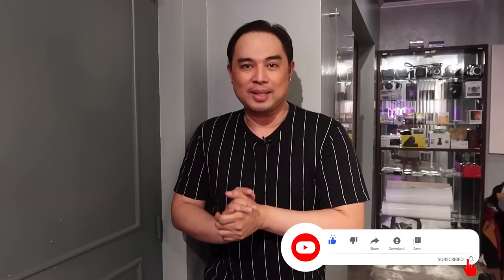Hey, what's up everyone? Welcome to my YouTube channel. If you haven't subscribed yet, please do subscribe to Jedmodel Official right now.